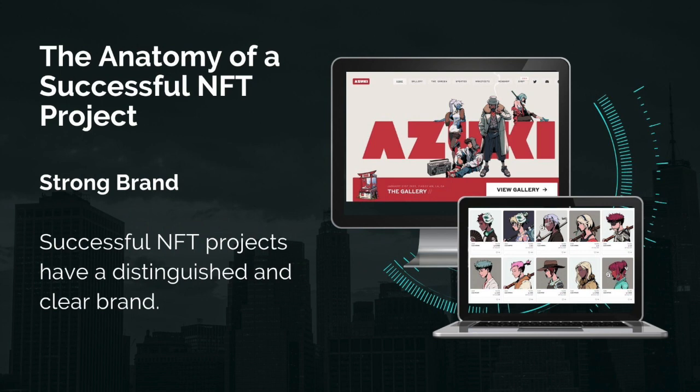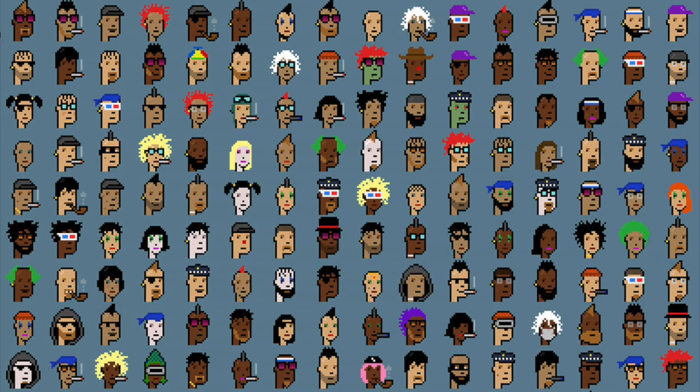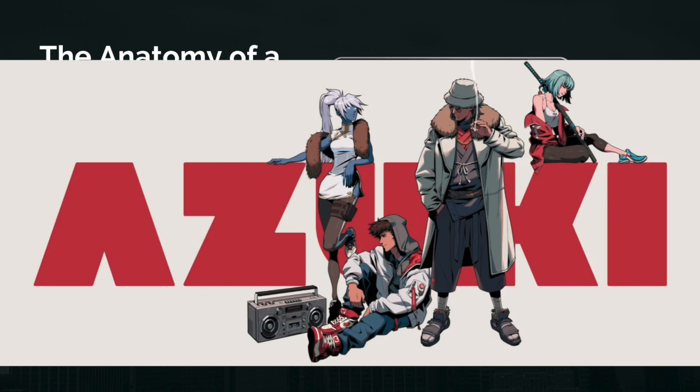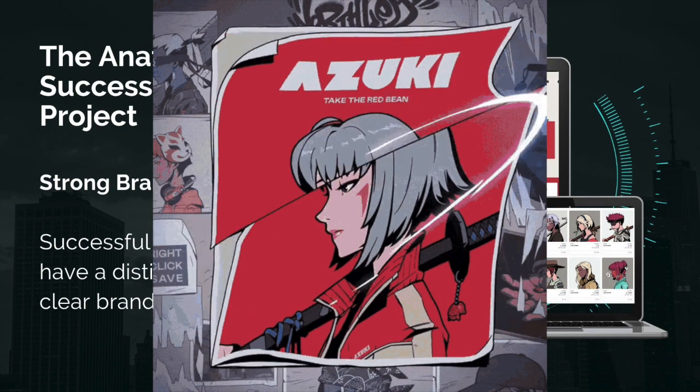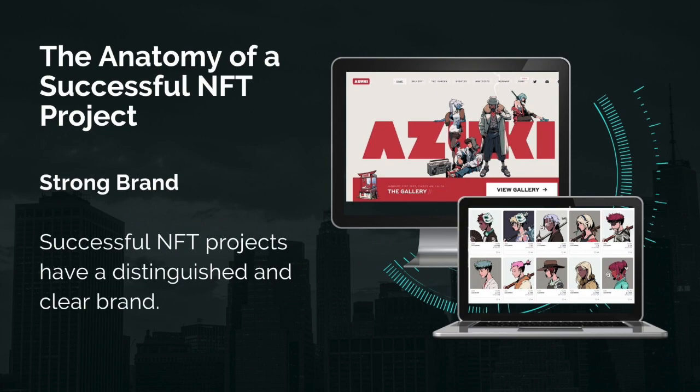The first thing all successful NFT projects have in common is that they have a strong brand. This is not to be confused with good art, because good art is subjective. We've seen collections like CryptoPunks or other pixel art collections that are not the most stunning things ever. What great collections do have, however, are strong consistent brands that are clearly distinguished and help them stand out. Think about what you can do to deliver a clear and differentiated brand.